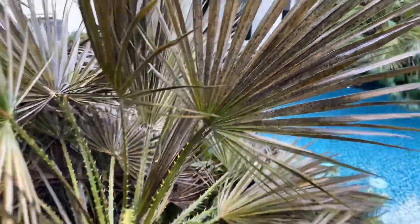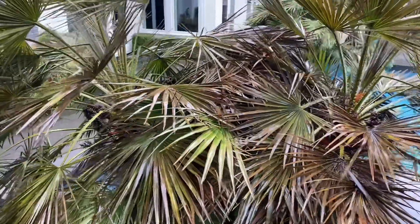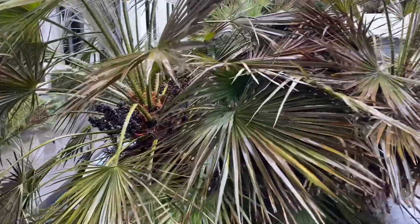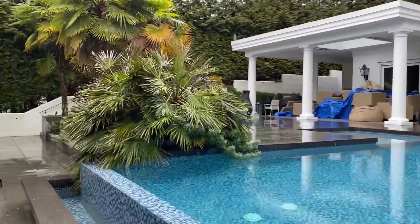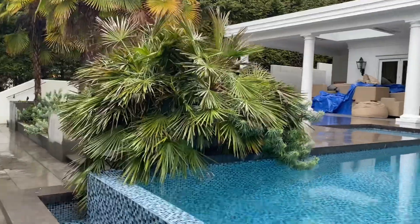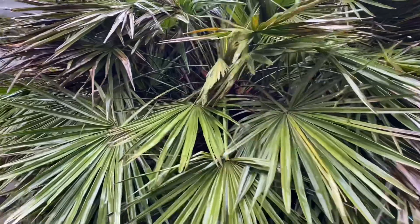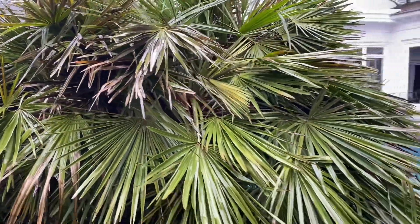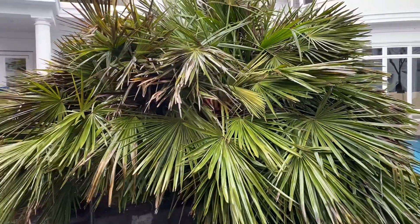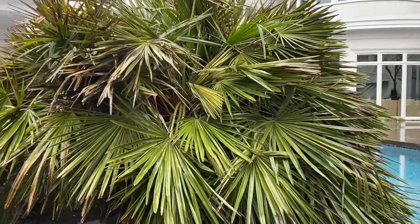That's a Chamaerops humilis. They are considered a cold-hardy palm, but in a wet cold climate their hardiness is somewhat diminished. There's another one across the way right here — it's also looking pretty bad. In the spring this might defoliate somewhat or mostly. In the worst case scenario, the main trunks might die and the side shoots might live on, and that has actually happened to these palms before.